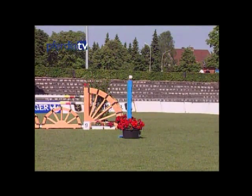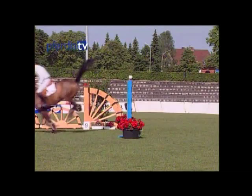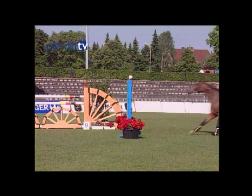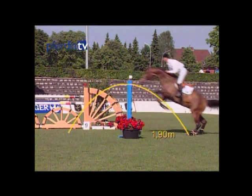A rule of thumb for all fences: the higher they are, the more precisely the takeoff spot has to be calculated. In the case of a vertical like this one, it would be about 1.9 meters before the fence, and the landing point then about 2.6 meters behind it.